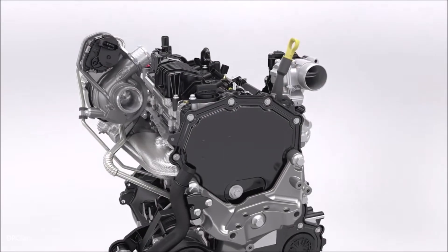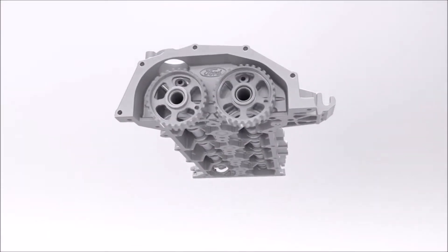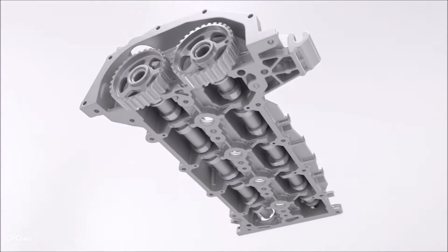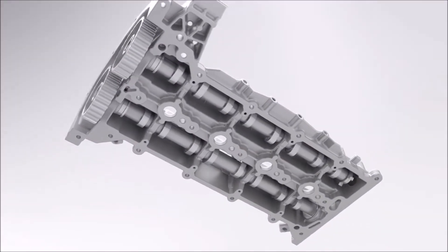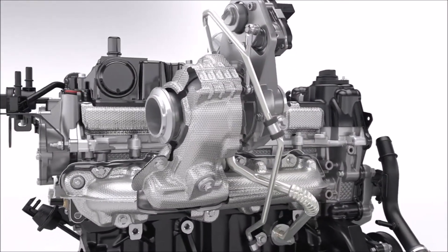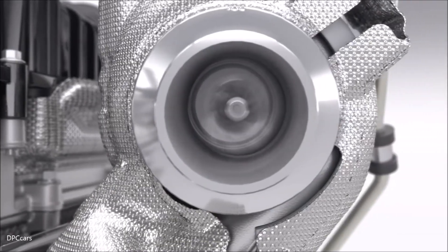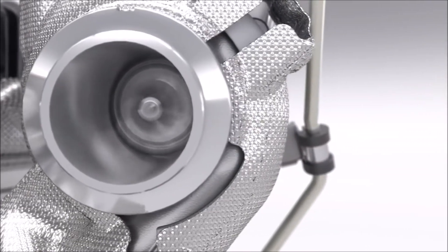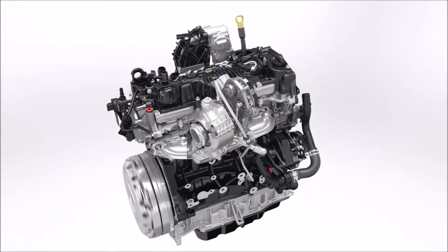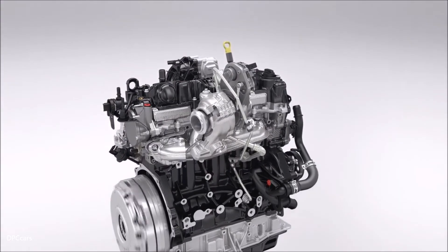The cylinder head features a sealed camshaft module that helps to reduce friction, weight, and engine size, as well as aiding manufacturing quality. A new compact low-inertia turbocharger reaches 245,000 rpm and is equipped with a special low-friction bearing. The optimized turbo design delivers increased low-end torque for better drivability.